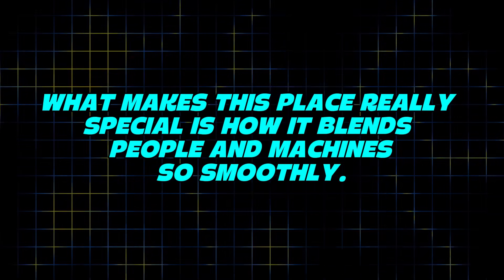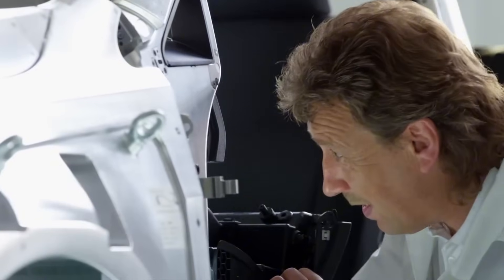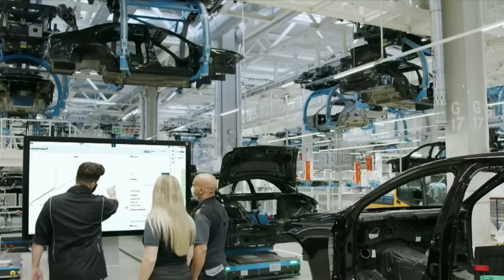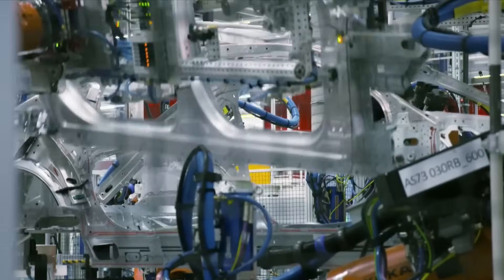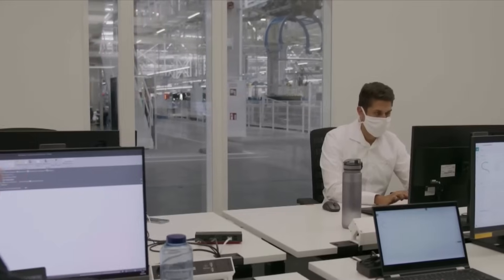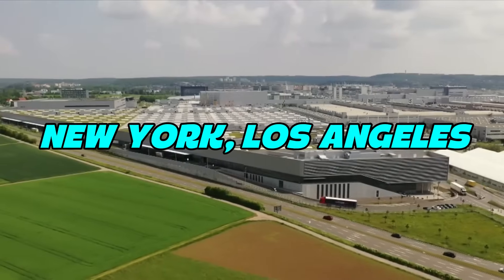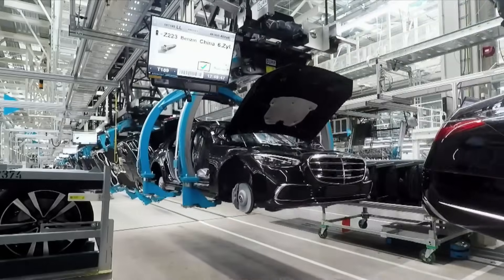What makes this place really special is how it blends people and machines so smoothly. Humans bring care, focus, and decision-making. Robots bring speed, power, and precision. Together, they build cars that are not only beautiful, but also built to last. Now that the cars are built, painted, and tested, there's just one step left — shipping them out to the world. Each car is scanned, logged, and sent to the right destination using smart tracking systems. Whether it's headed to New York, Los Angeles, or another country, Mercedes knows exactly where every vehicle is.